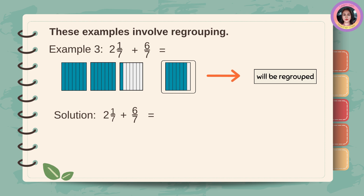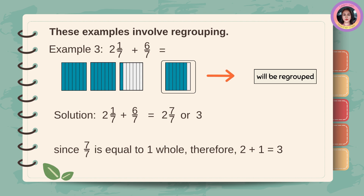These examples involve regrouping. Example number three: two and one-seventh plus six-sevenths. First, copy the whole number two, then add one and six. One plus six is seven. Then, copy the denominator seven. The answer is two and seven-sevenths, or three. Since seven-sevenths is equal to one whole, therefore, two plus one is equal to three.